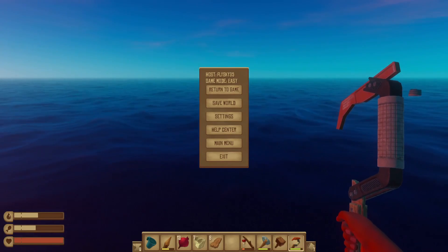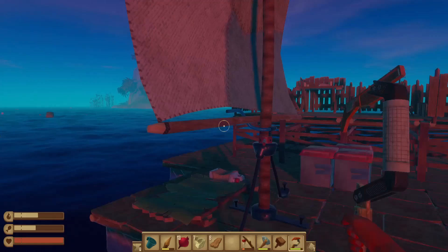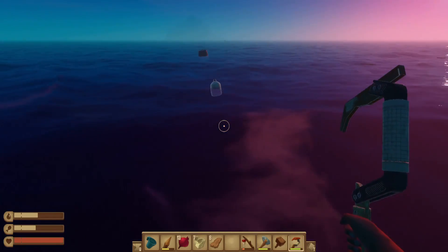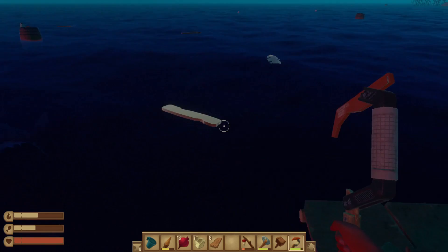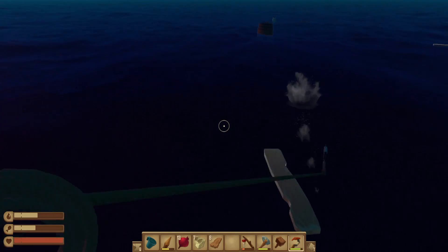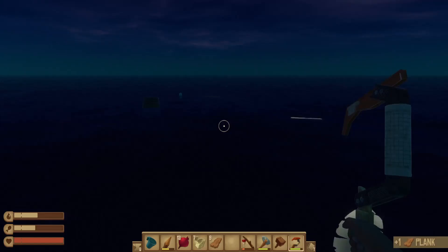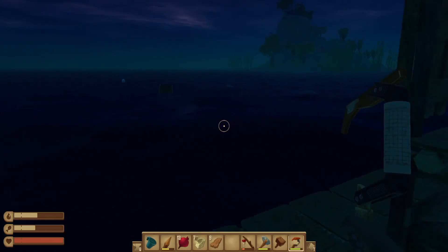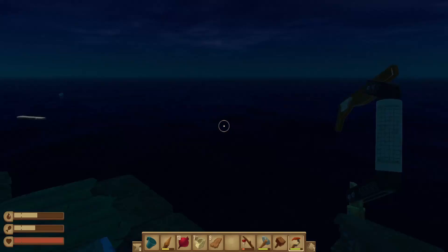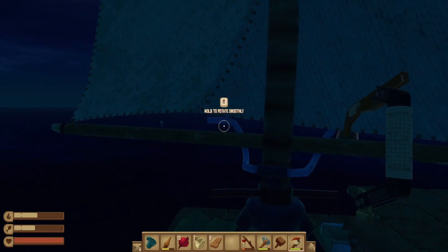Hello, beautiful people of the internet, this is FlySky35, and welcome back to Raft! As you can see, I have made a tad bit of progress since the last episode, mainly because the recording software I'm using is having a lot of issues with encoder errors, specifically. But hopefully that won't happen again — I think I've got it figured out.